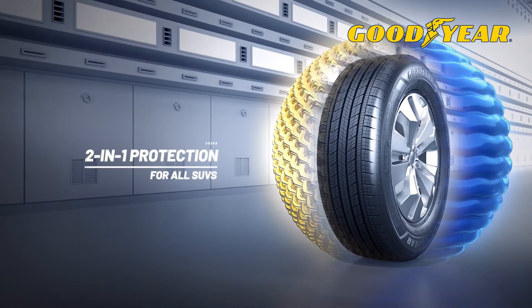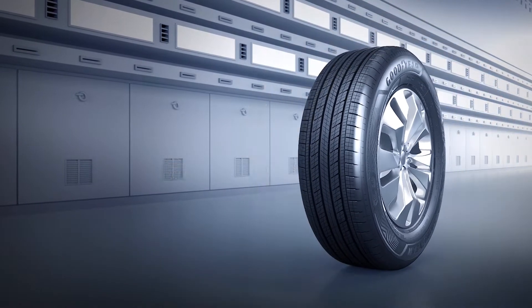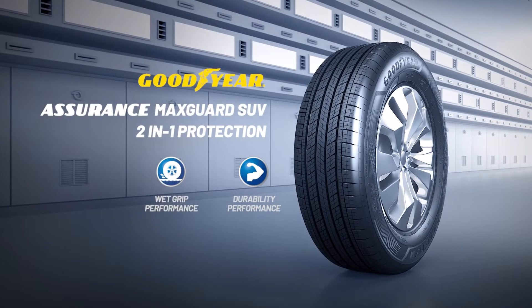2-in-1 protection for all SUVs. Goodyear Assurance MaxGuard SUV.